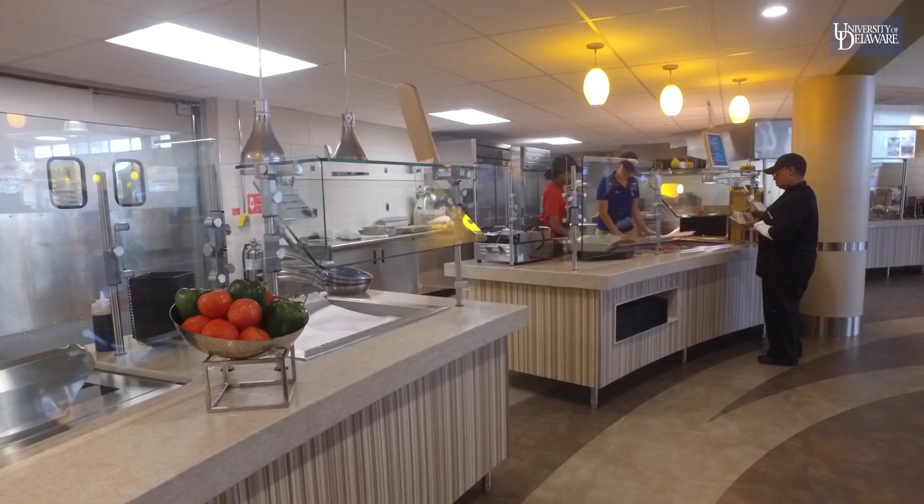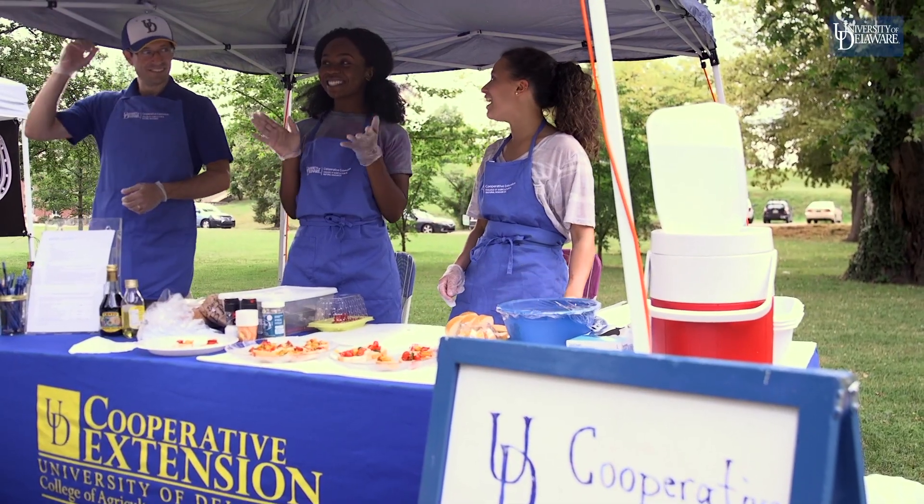To become a registered dietitian you go through an internship process where you cycle through all the different fields where dietetics applies — a clinical rotation, a food service rotation, and a community rotation.